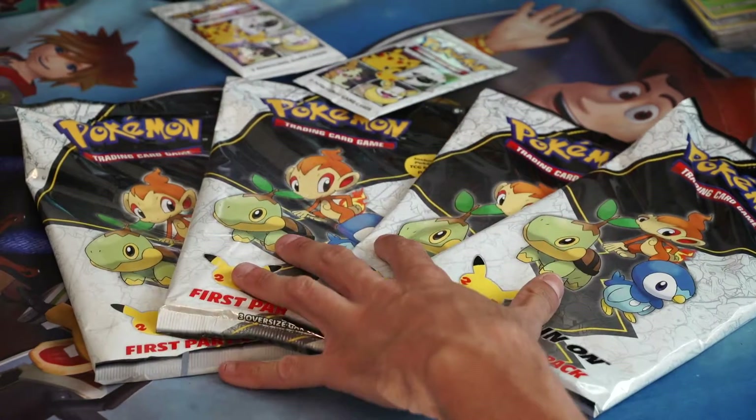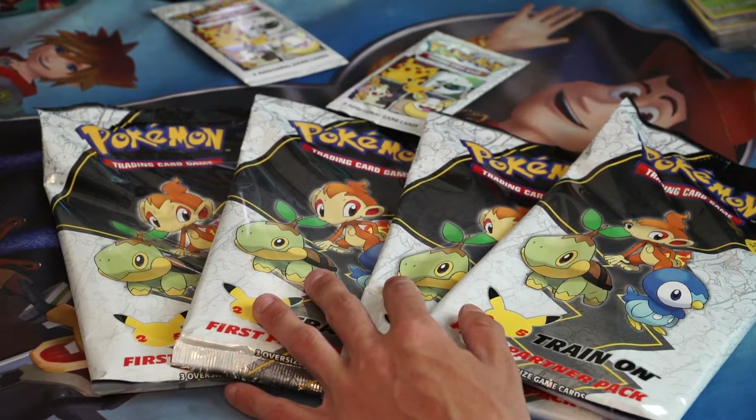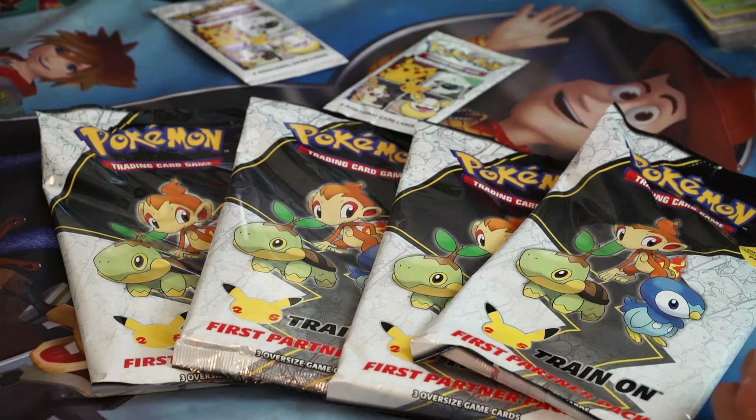Today we're opening four of these First Partner Packs. They contain two packs each and a jumbo card, plus a couple of other things.